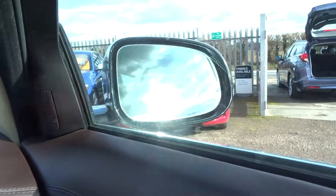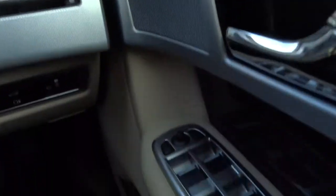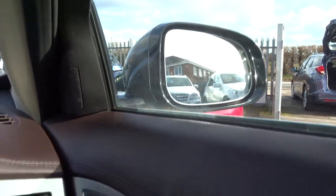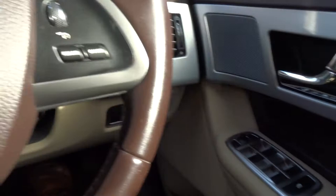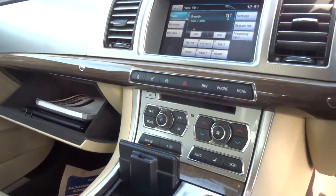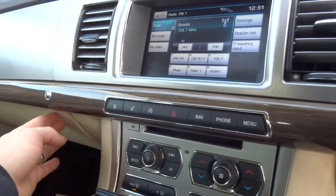The side mirrors fold in by pressing the left and right mirror buttons at the same time. There are electric windows and memory seats as well as various other features. I've done a full read-out of the spec underneath the photos and video so you can have a good look at that.